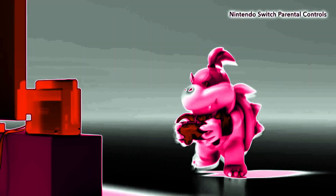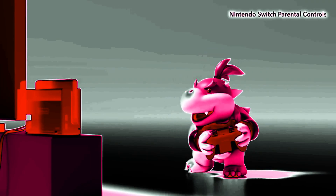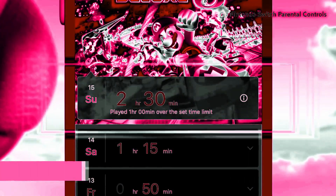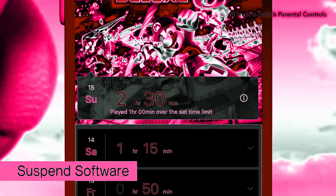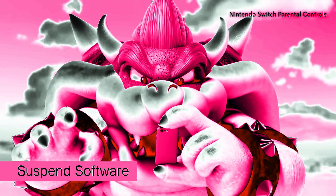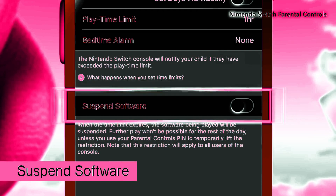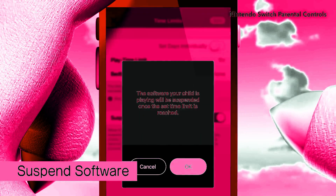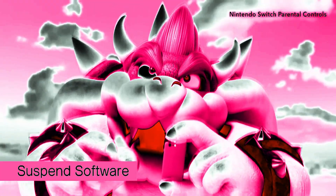Looks like the message didn't quite get through, but the parent can see that he's not following the rules. There is a function to have the system go into sleep mode when it hits the time limit, but it's kind of the last resort.